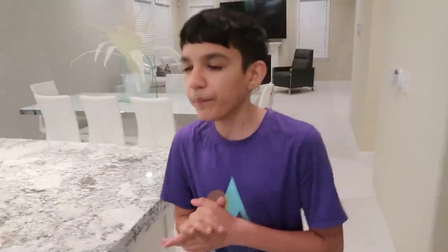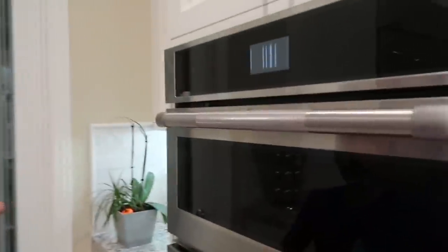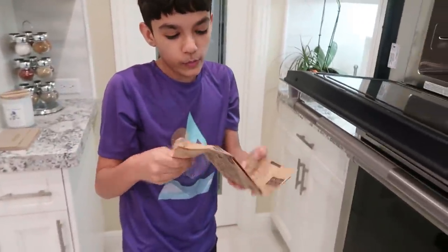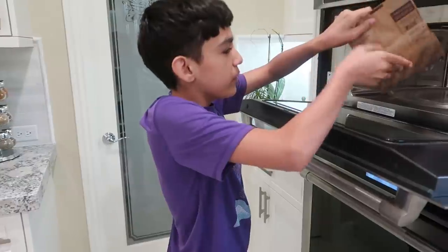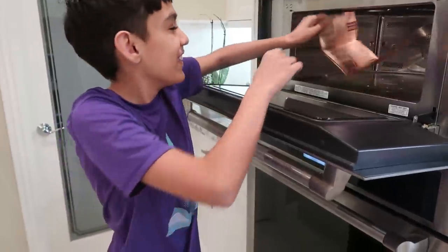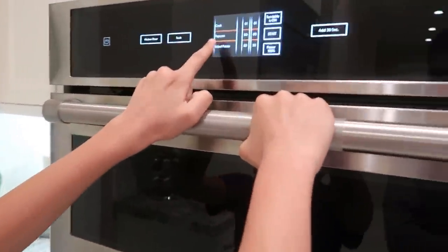Every secret gaming setup needs something that makes it cozy — it needs some food. Do you know how to use the microwave? So first, you've got to fully extend it so the full mass of it gets popped. Put it in the other way — hold it face-up. You can see it says popcorn. Just go up and start — that easy. The microwave is sensing the popcorn.